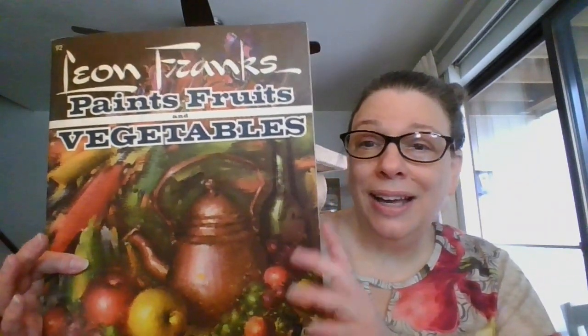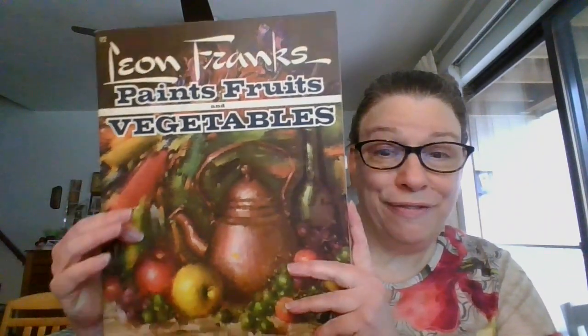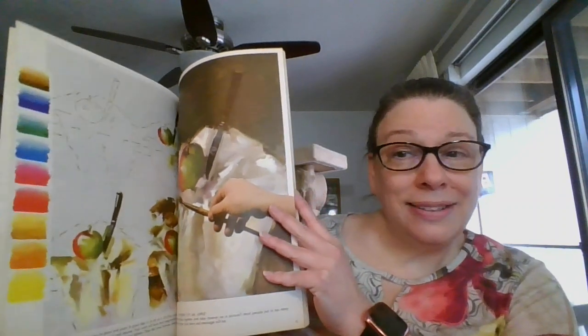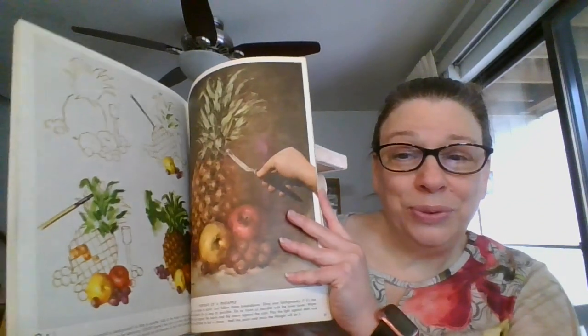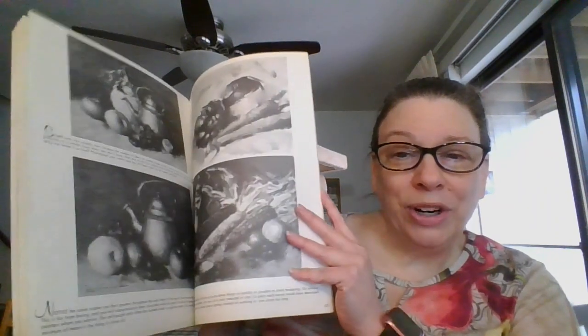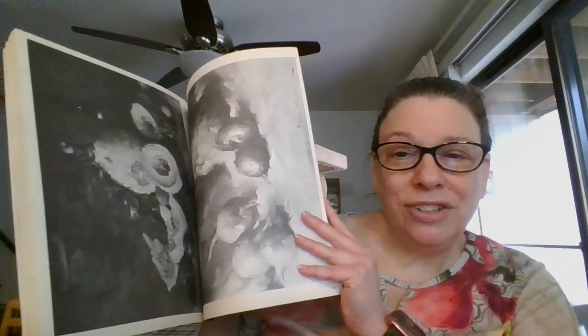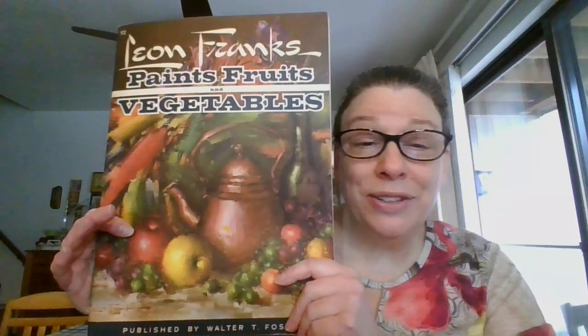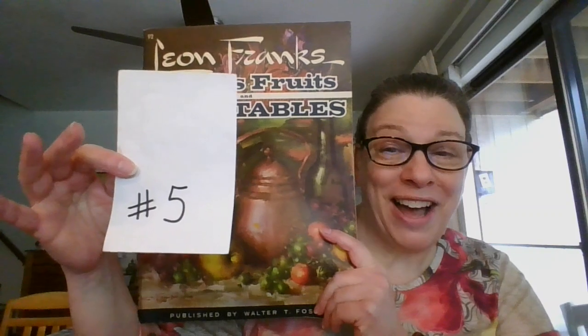The next one is also by Leon Franks, and this is 'Fruits and Vegetables.' Really nice coverage of which colors to use, how to map the artwork on the pages, and how to do fruits and vegetables. This one is going to be three dollars, and it is number five.